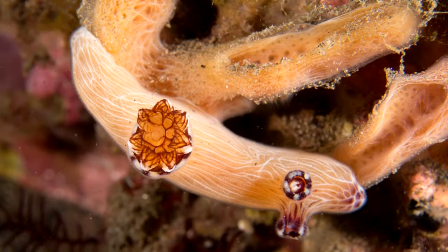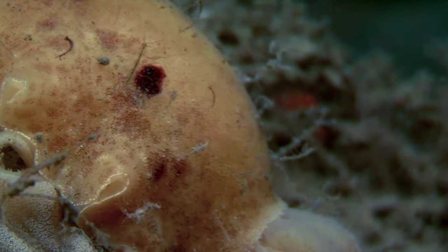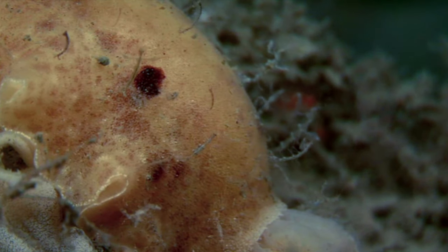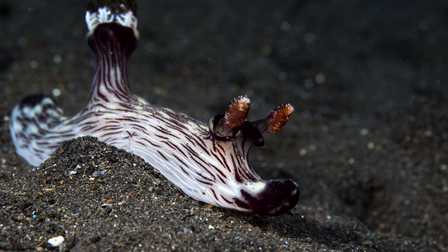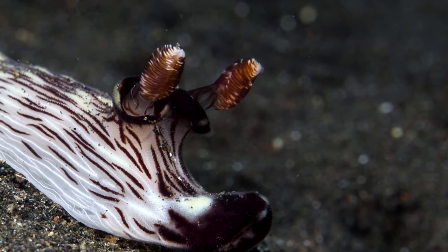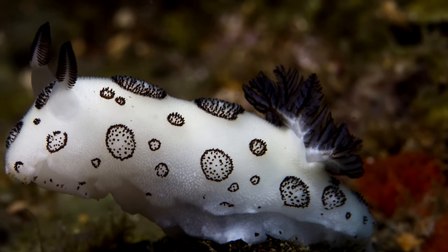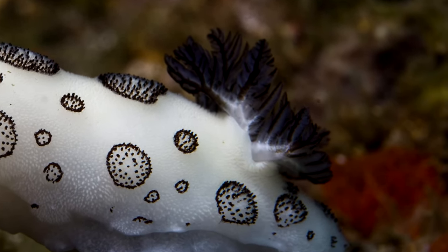Or they can look vastly different. However, all sea bunnies have little stalks that end in spots. These are used for sensing their surrounding environment. The ears of sea bunnies are called rhinophores and are also used to sense the surrounding environment.